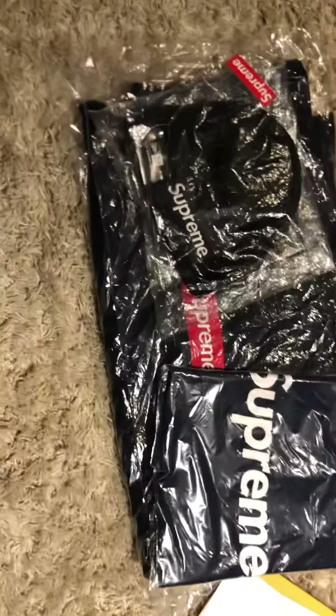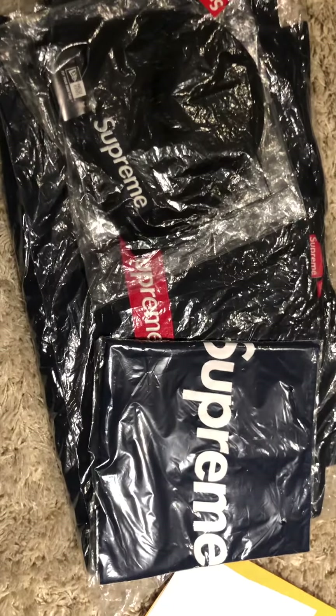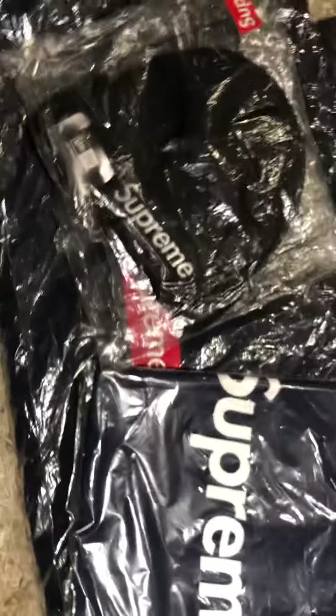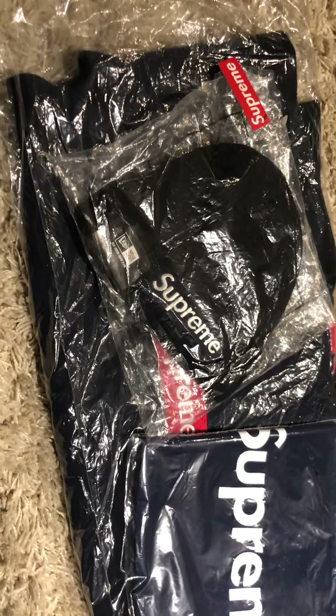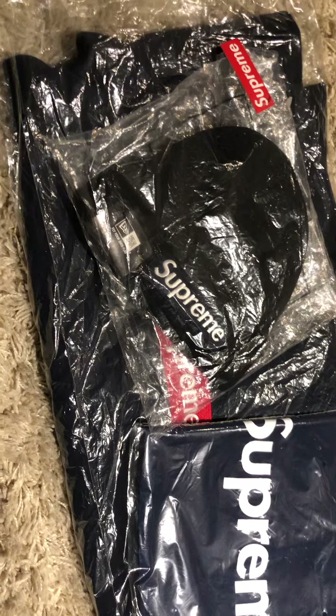Hey guys, what's going on, Supreme Wendy here. It's been a long time since I made a video — close to six and a half years. It would have been right when the Fall Winter 15 box logo crewnecks dropped, around December 10th. I probably got it in the mail about a week after that, so yeah, it's been since December 2015.